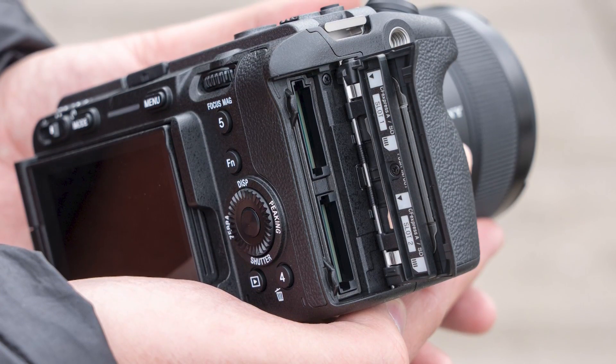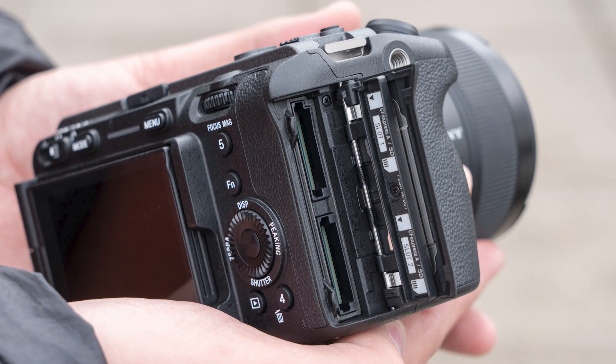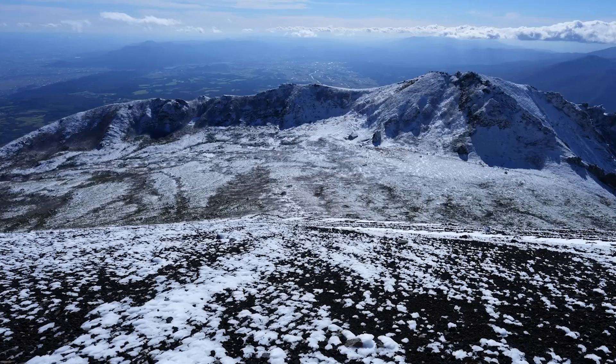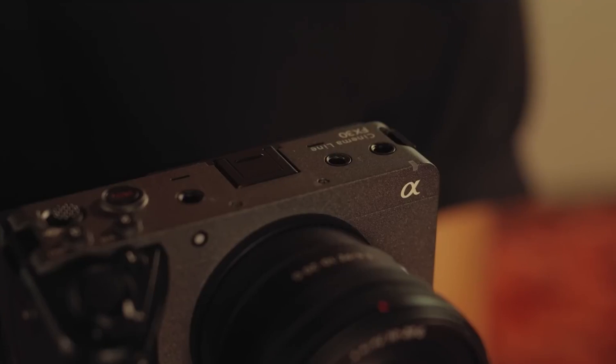For professionals seeking maximum storage flexibility, the Sony FX30 Mark II features dual CFexpress type SD card slots, ensuring ample space for high-resolution images and videos. Additionally, the camera supports user LUTs and timecode sync, empowering filmmakers to maintain consistency and streamline their post-production workflow.